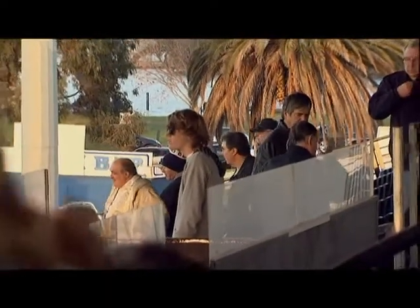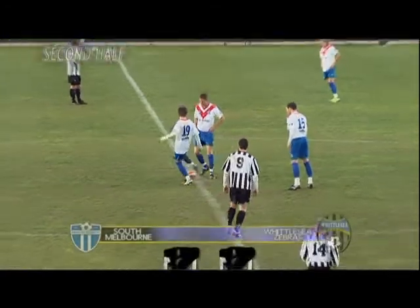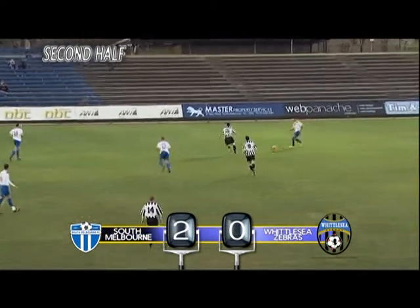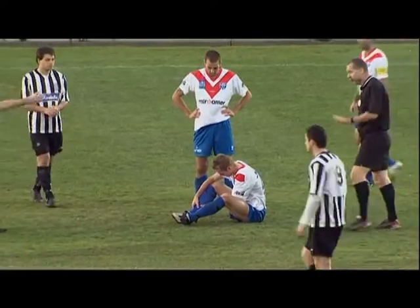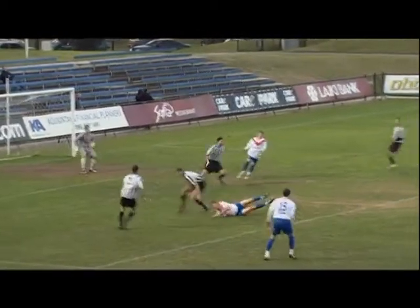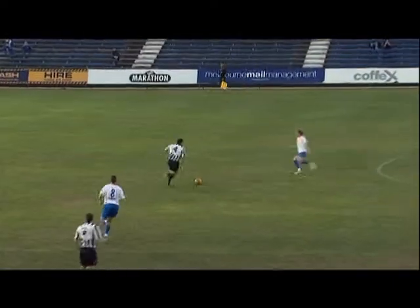And we're back here at Bob Jane Stadium for the clash between South Melbourne and Whittlesey Zebras, round 16 of the Victorian Premier League. South with a comfortable 2-0 lead after the first 45 minutes — they've certainly had probably 80% of the play, very much in control. Whittlesey Zebras have only had the ball in their forward line three or four times in the first half. For those who have just joined us, South Melbourne are wearing the special heritage strip — white with red with a V in the front, a tribute to the first few years of South Melbourne. Good defending again, putting a lot of pressure on Whittlesey Zebras.